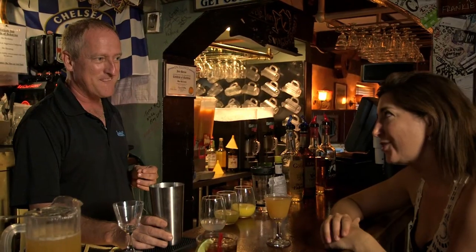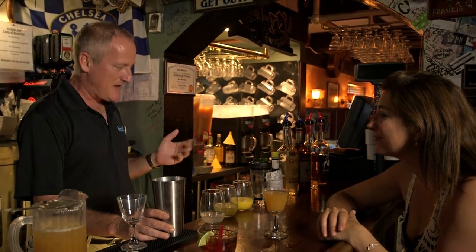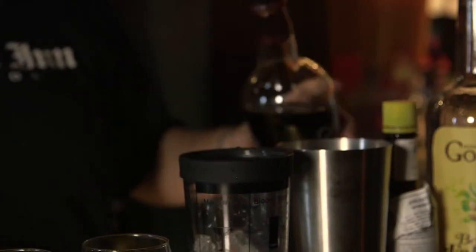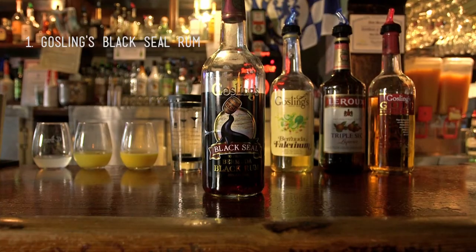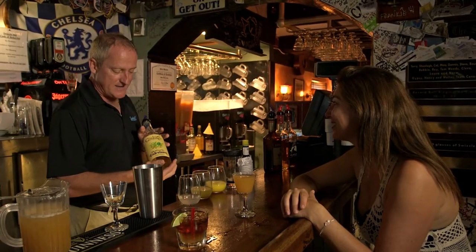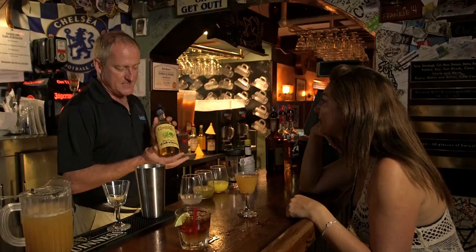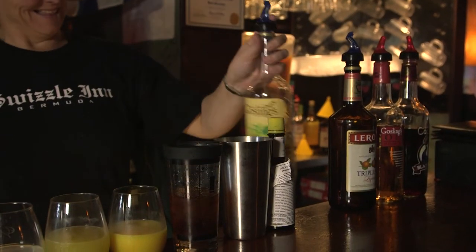I'm sure you can't divulge your family secret, but could you share a little bit about what goes into the rum swizzle? Sure, I'd be happy to. As you can see, we've got the ingredients all lined up here. We start off with the main ingredient, which is Gosling's Black Seal rum. Second part is Gosling's Gold Rum, triple sec. And then an ingredient that is unique to our rum swizzle and fairly unique to the world — it's called Falernum. It's a sweetener that's made from various herbs and fruits and botanicals infused with a very small amount of alcohol.